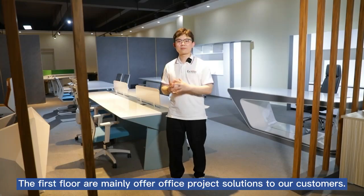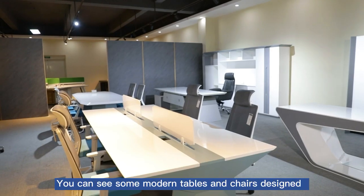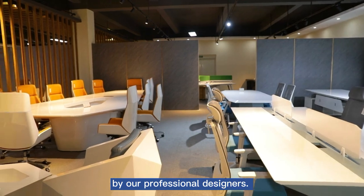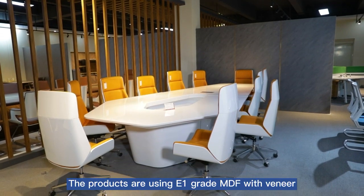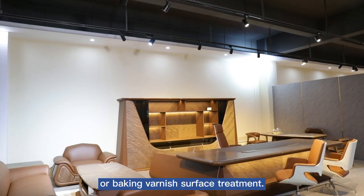The first floor mainly offers office project solutions to our customers. You can see some modern tables and chairs designed by our professional designers. The products use E1 Grey MDF with veneer or baking varnish surface finish.